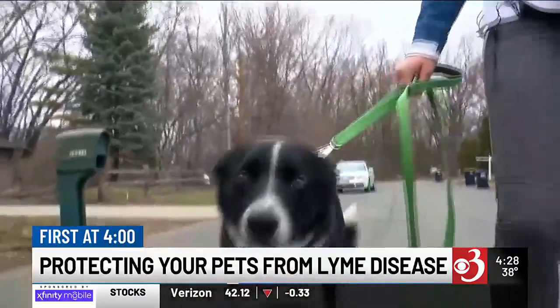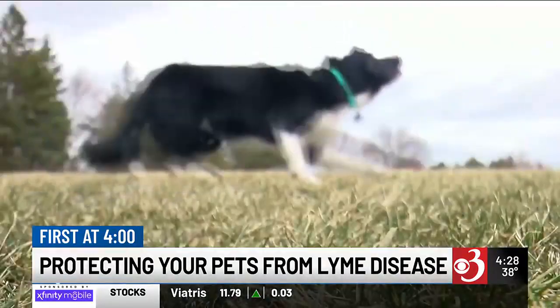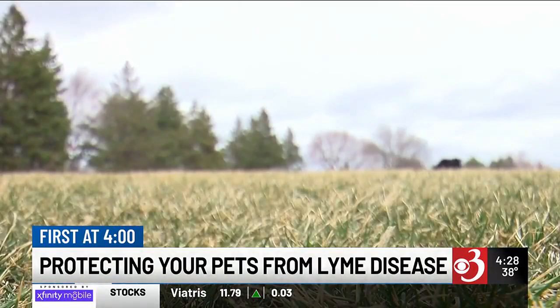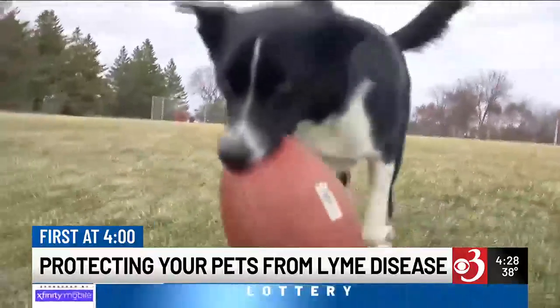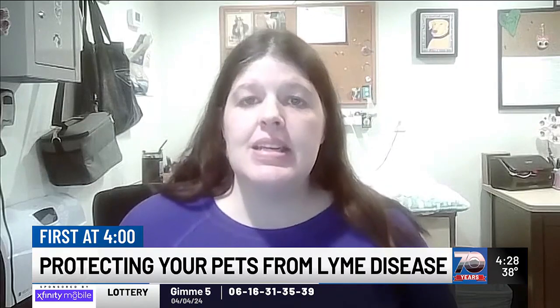The vaccine works really well in most dogs. It doesn't always prevent disease, but it can prevent the intensity of the disease, so you hopefully shouldn't see the severe kidney cases. A lot of times when I have dogs that have the vaccine and they test positive for Lyme disease, they actually have no signs, so it's great because it's working to prevent the signs of Lyme disease.